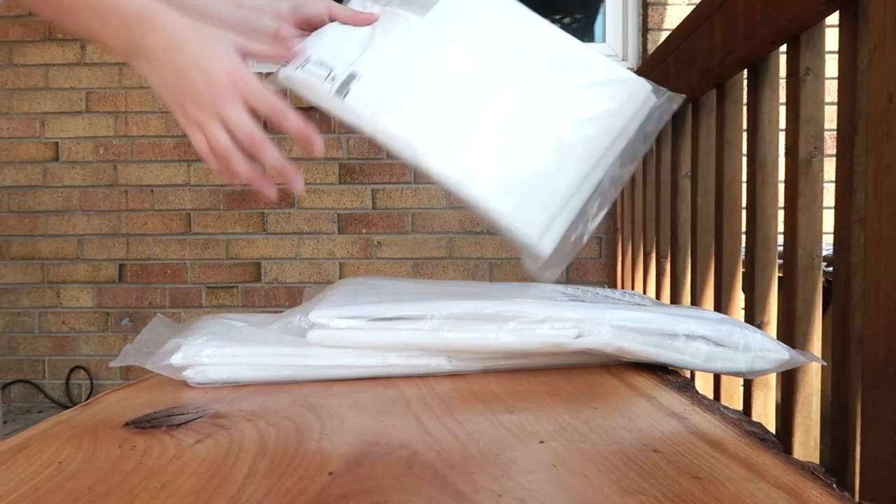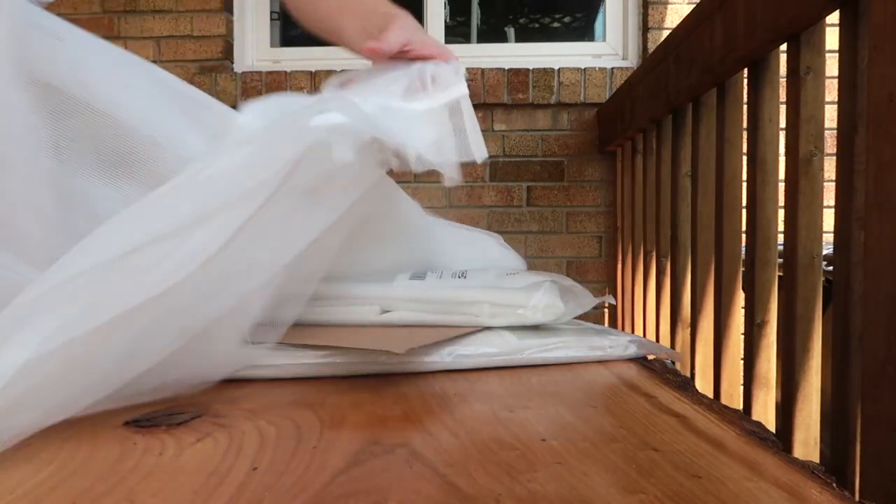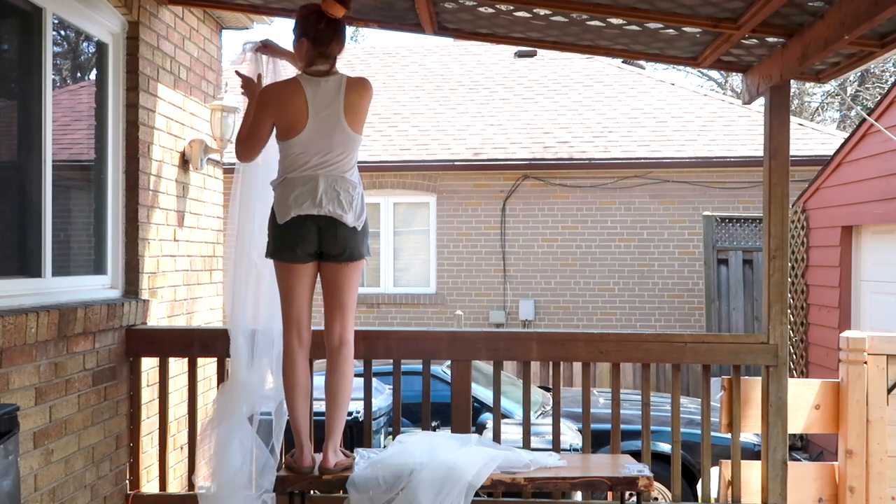I'm going to open them up right now and get them hanging to see how big they are — I'm hoping I got enough. To hang these curtains I'm going to use these white sea hooks and just screw them into the top wood of the patio. Because the curtains are like mesh I'm just going to hook them over the sea hooks. It'll be so easy — don't have to worry about curtain rods or any of that.